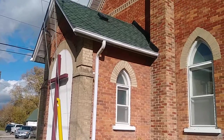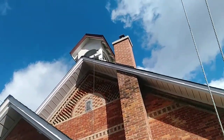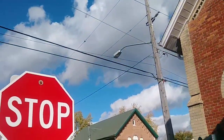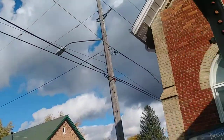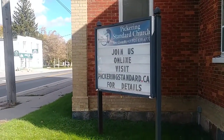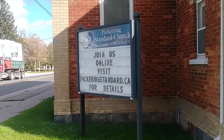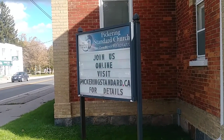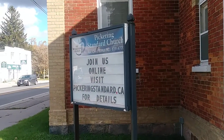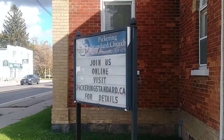This is an old church — the Pickering Standard Church, to the right. The website is PickeringStandard.ca, and it lists Reverend Chris Birch. It's the Wesleyan Church. So I know this is Brougham, but this could also be known as Wesleyan, so I will put the information below, of course.